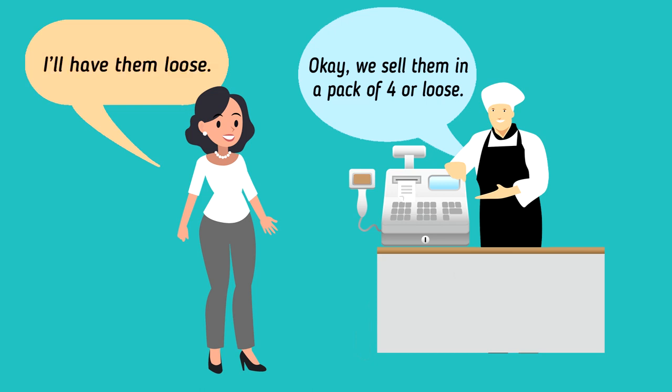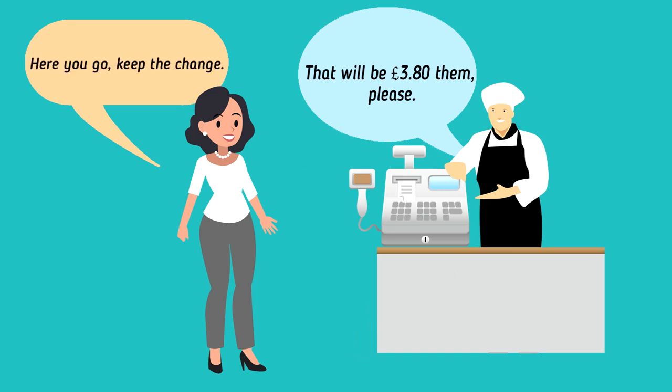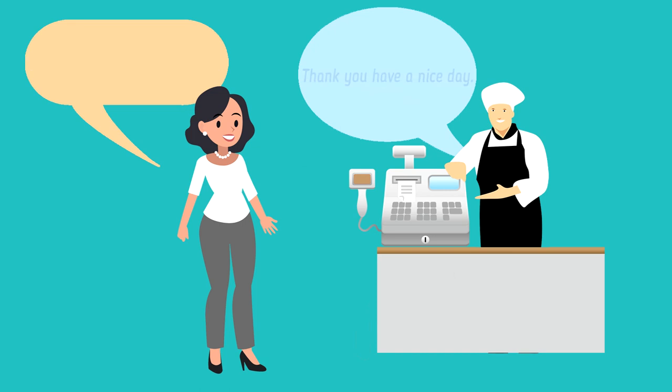I'll have them loose. Not a problem. How many would you like? I will take eight, please. That will be £3.80 then. Please. Here you go. Keep the change.